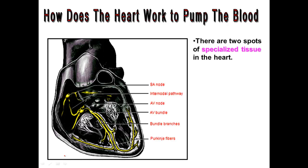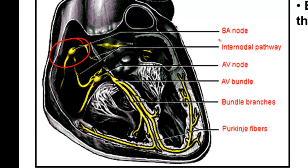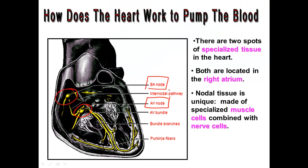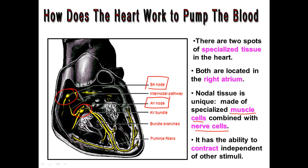There are two spots in the heart made of special tissue. Both of those nodes are in the right atrium. There's the SA node at the top of the right atrium and the AV node right by the AV valve. This special tissue is made up of muscle cells that are combined with nerve cells. The heart can make itself beat, and this is completely independent of the brain and any other stimuli. The heart just beats on its own.